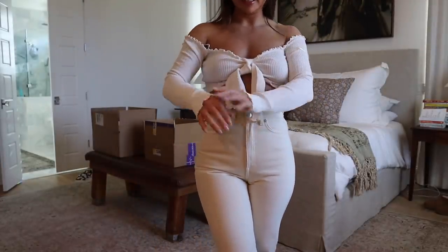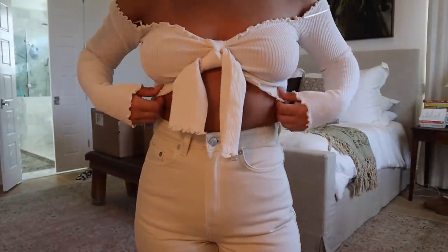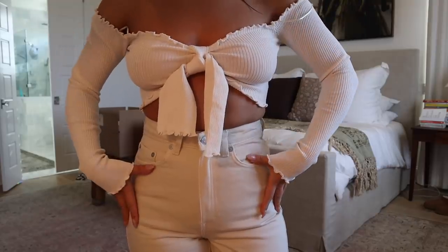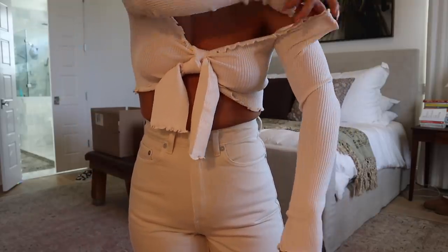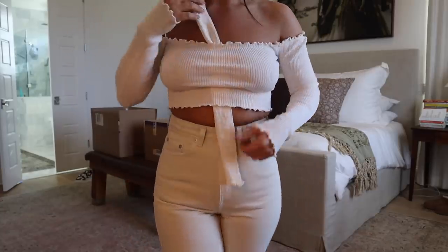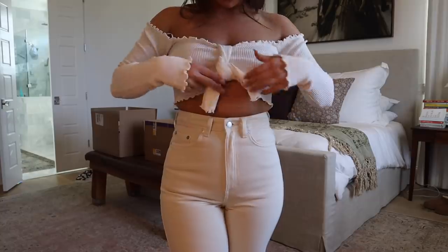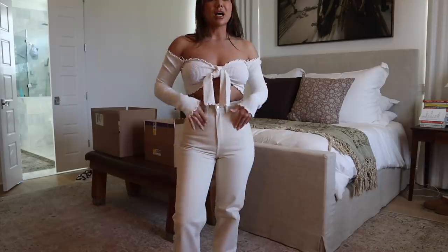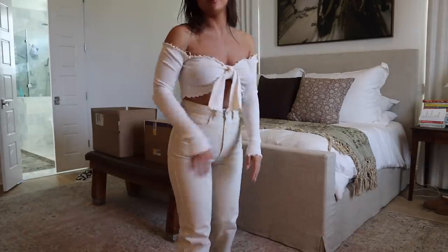There's another top from Windsor — it's like a ribbed off-the-shoulder top. I also thought this would be really cute with like a pair of baggy trousers. It kind of comes like this and then it ties, so you could tie it however you wanted. The material is actually really nice. And I thought this would be really cute over like a bikini too — like a little high-waisted bikini bottom — and then this little top with a hoop would be really cute.